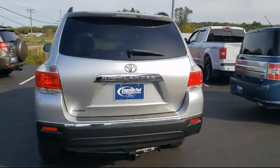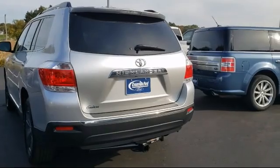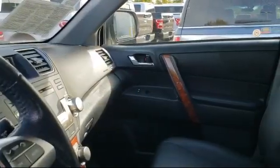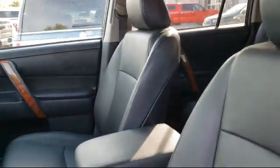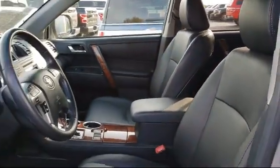Since 1961, the Home Run Auto Group has been serving our community, and Evansville Ford is a proud member of the group. We are committed to creating an excellent customer experience. We are small town friendly with big city inventory.